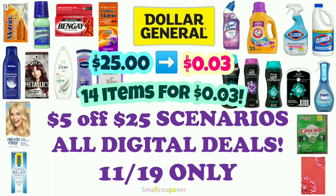Hi guys, this is Small Couponer. These are the Dollar General 5025 scenarios for this Saturday, November 19, 2022, and these are all digital deals. So let's get started.